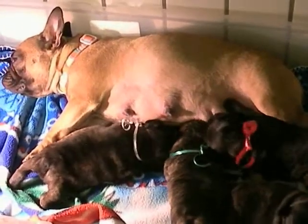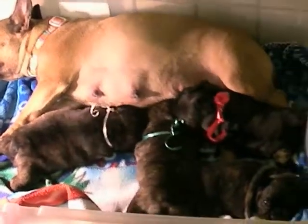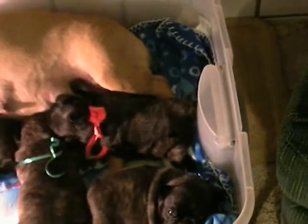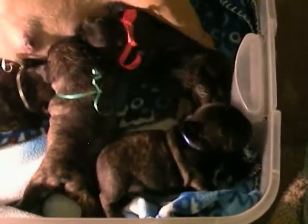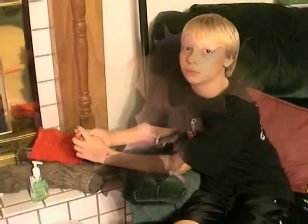The white ribbon is Mouchaté, which means brindle by the way. And then the one over here by himself wearing the blue is Champion. He's going to show off for you. But they are just finishing up feeding on their mother. This is Caleb, our son. He's going to show you the different dogs individually.